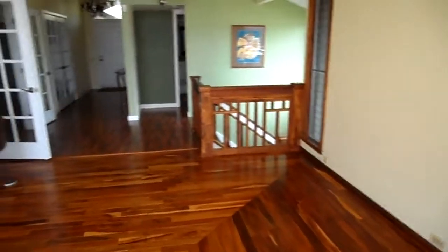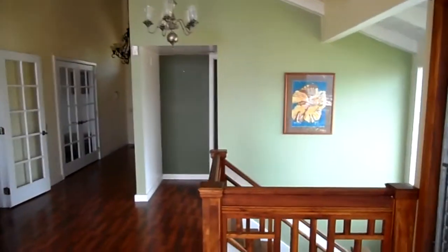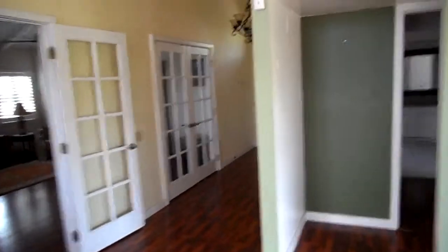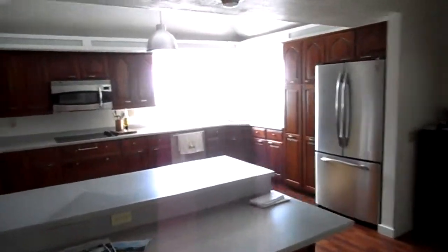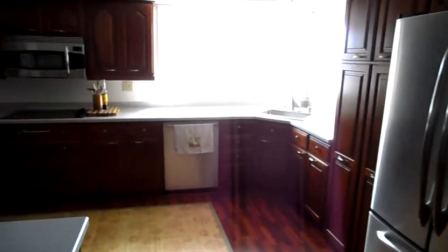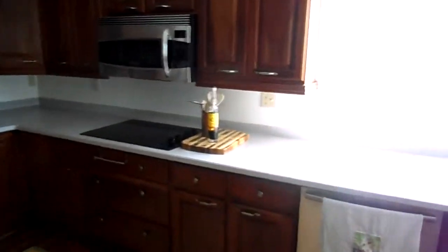We are here doing a BPO — a Broker's Price Opinion — on this short sale. This home features 2,348 square feet. It's a split level home. The main level has a really nice kitchen, and the views again are just breathtaking, with stainless appliances and stone countertops.